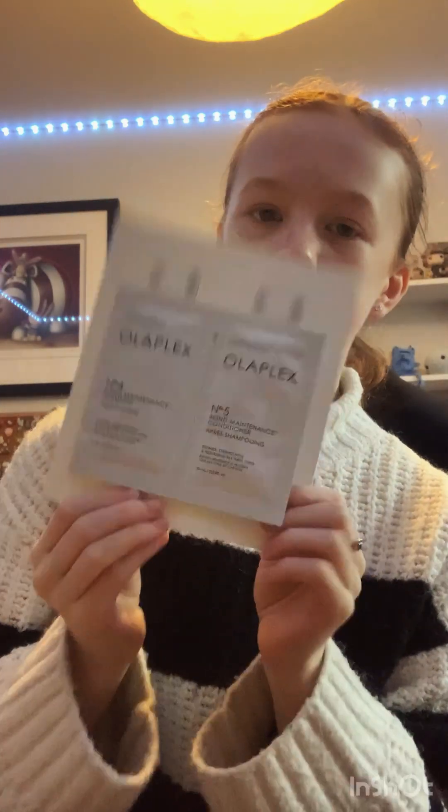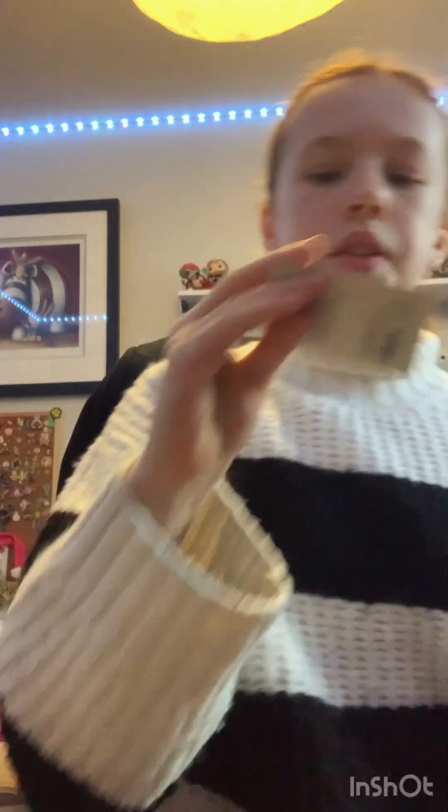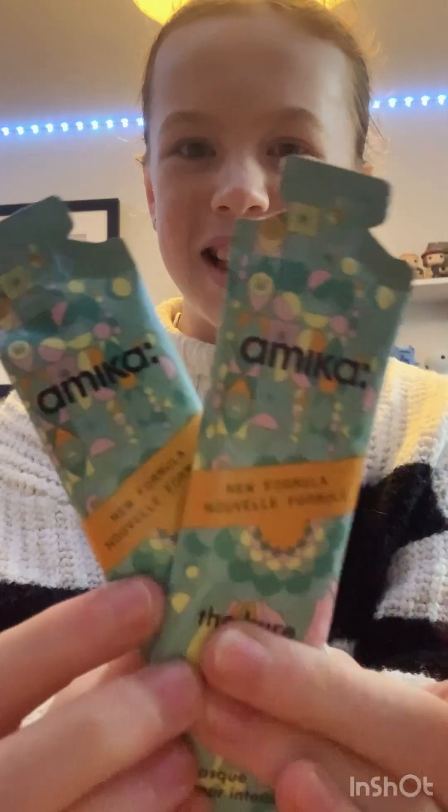Now let's move on to Sephora. I got loads of free samples because it just opened on Wednesday and it's currently Sunday, so they're giving out lots of free samples. I got this Olaplex duo with shampoo and conditioner, number four and number five. Then I got this Kapari cleanser — never heard of this brand before but I'm excited to try it. I also got this Salt and Stone hand cream, and these two Amika hair masks — they're so cute.